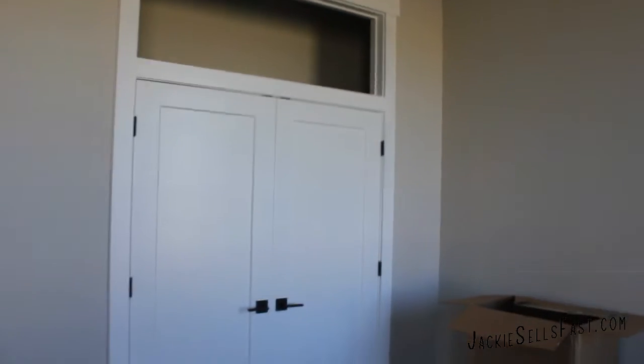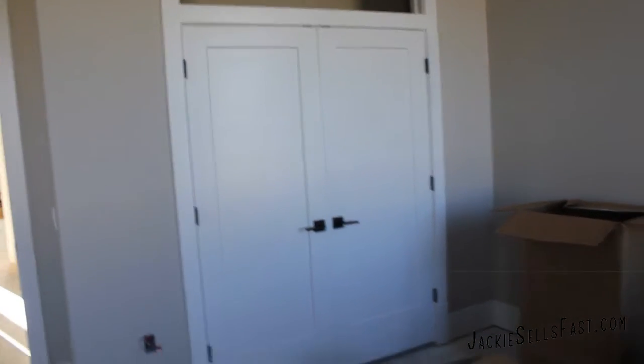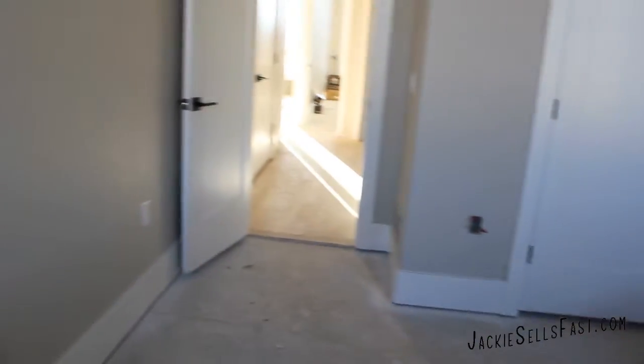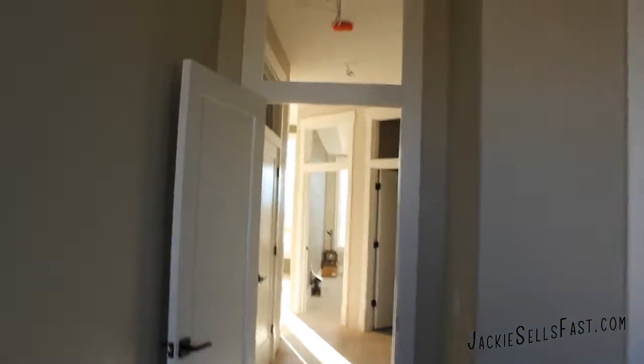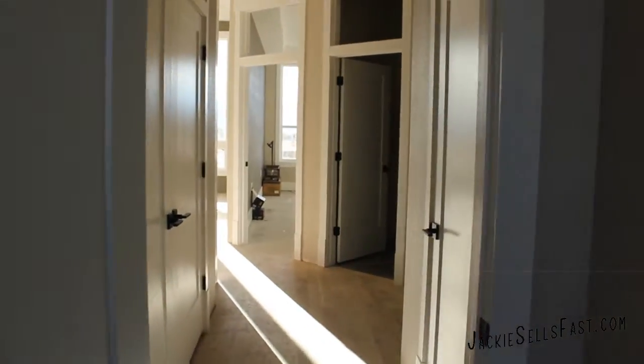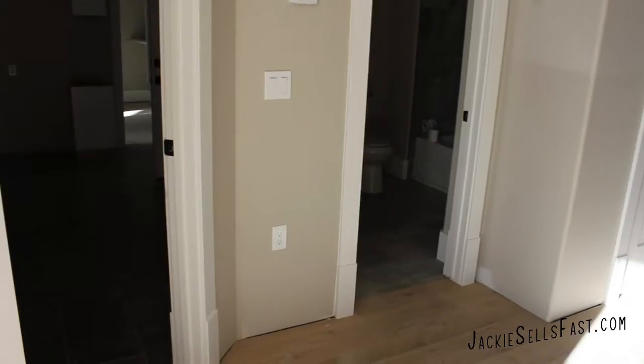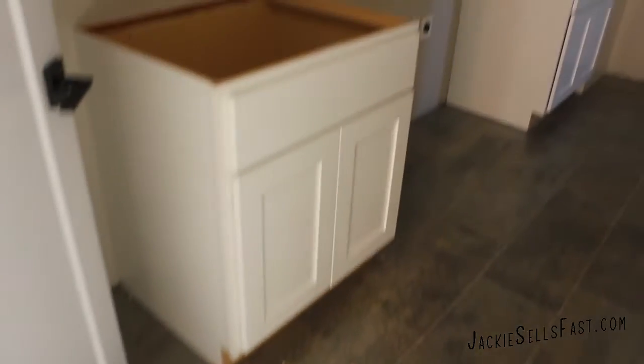All of the doors have that space above for a window, allowing all of that natural light throughout the entire house. Right beside that hall bathroom is actually the laundry room, with lots of built-in cabinets.